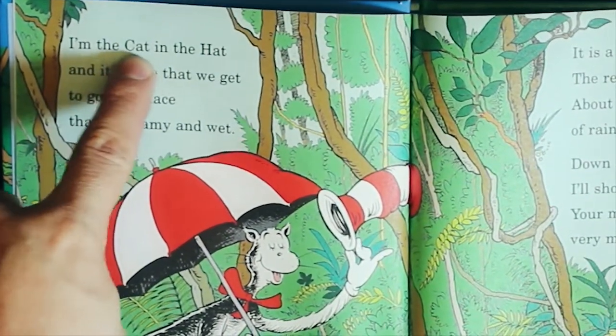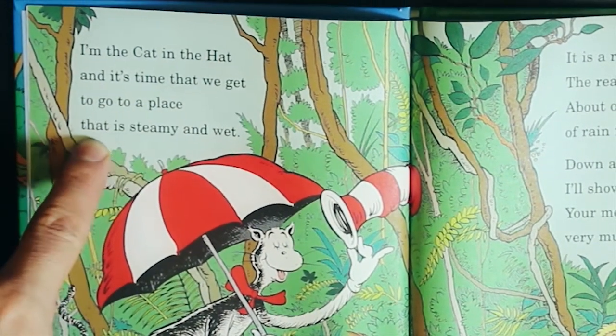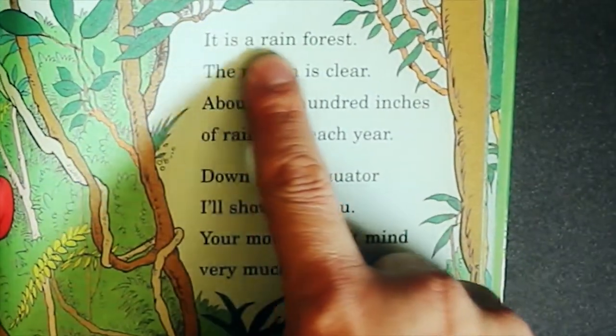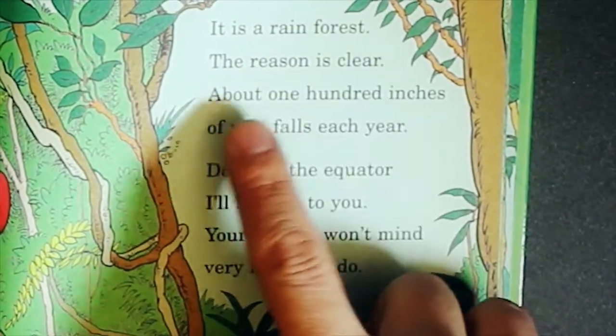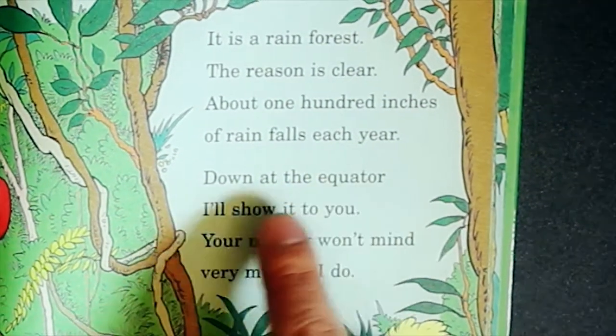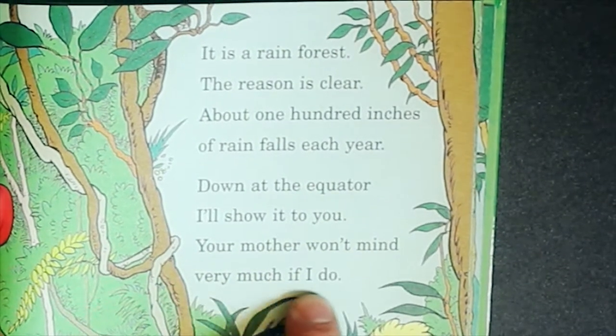I'm the Cat in the Hat, and it's time that we get to go to a place that is steamy and wet. It is a rainforest. The reason is clear — about 100 inches of rain falls each year. Down at the equator, I'll show it to you. Your mother won't mind very much if I do.